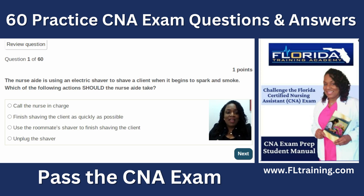I have not seen this exam before, so hopefully I do well. Question one: the nurse aide is using an electric shaver to shave a client when it begins to spark and smoke. Which action should the nurse aide take? We want to prevent a fire and keep our client safe, so we're going to unplug the shaver. We can always resume the shave later once we have better equipment.